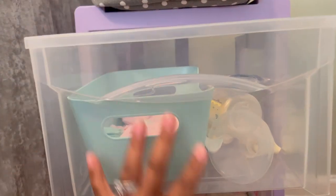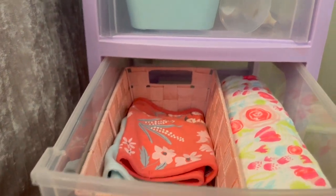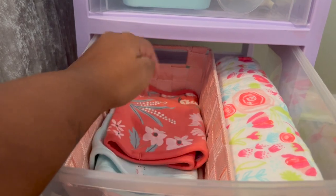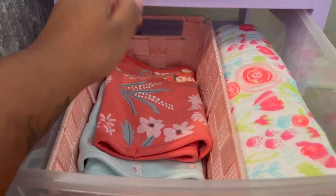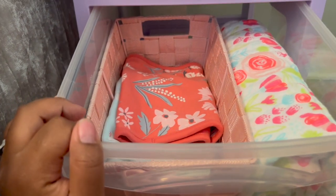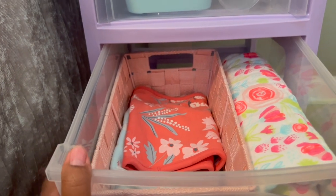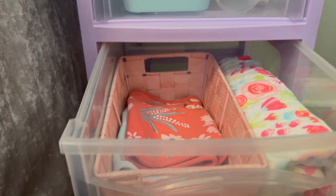Second drawer I just got some burp cloths because of course we're gonna need those, and an extra blanket in case it gets really cold at night — which I'm sure it will. I'll make sure she's dressed warm.